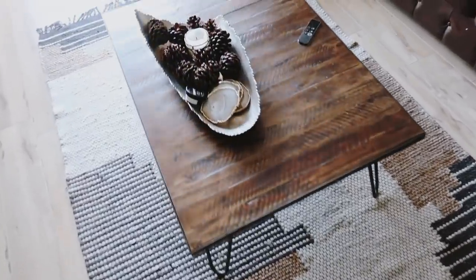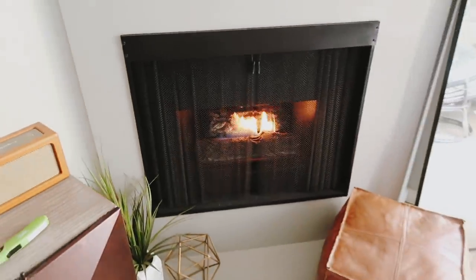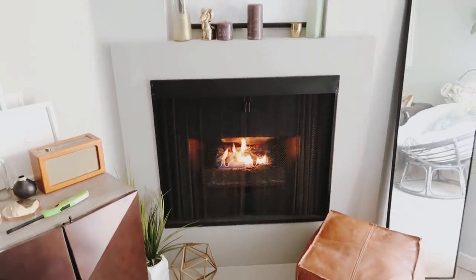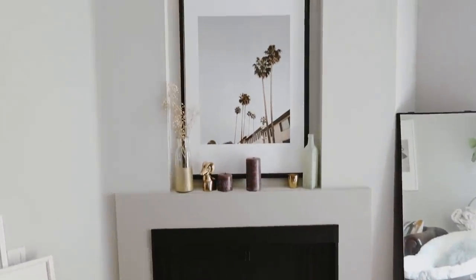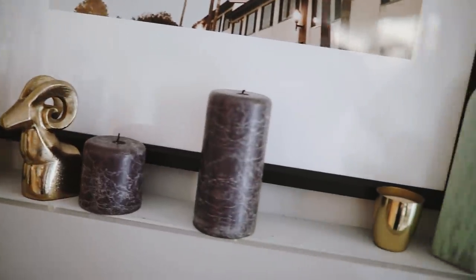The coffee table is from World Market. Right over here, we do have a fireplace in our apartment, which is really nice — you just flick this switch right here and it turns on. It actually produces heat, which is nice because it's wintertime in LA and it's been getting pretty cold. And up here, just a couple of decorative accessories — the print is from Society6.